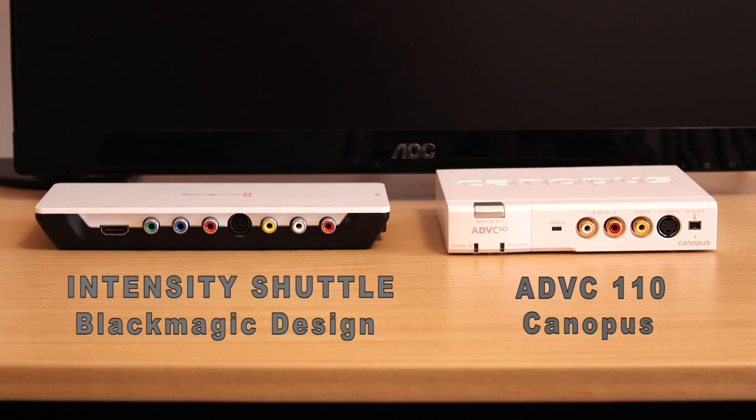The Canopus ADVC110 can be bought for as little as $180 if you shop around. The Blackmagic Design Intensity Shuttle USB 3.0 version can be had just about anywhere for about $180. However, if you want the Thunderbolt version, it'll probably cost about $210 to $230, and it will not come with the Thunderbolt cable, so you'd also have to purchase the cable. Realistically, the USB version is quite a lot less expensive than the Thunderbolt version.